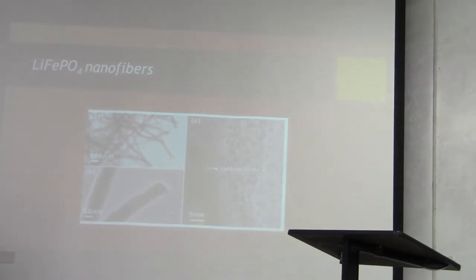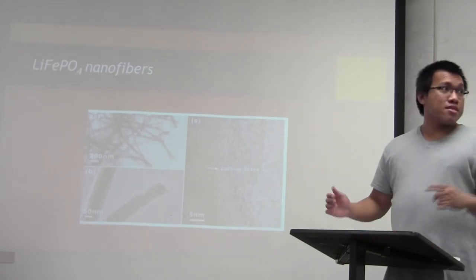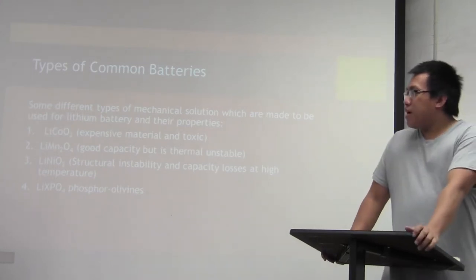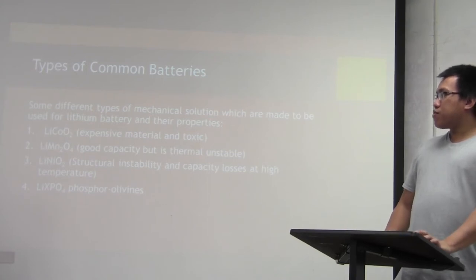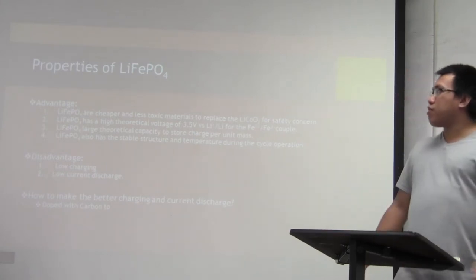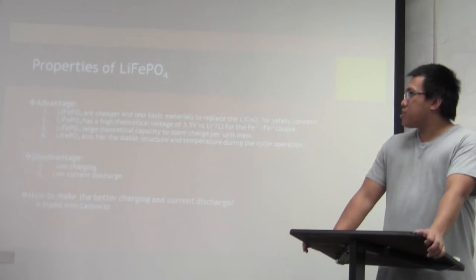There are many types of batteries in the industry right now, but lithium-cobalt-oxide is an expensive and toxic material. Lithium-iron phosphate has good capacity but it is thermally stable. We can improve lithium-iron phosphate to make it a better battery. Looking at the properties of lithium-iron phosphate: it is much cheaper and less toxic than other materials, and it has a higher voltage of about 3.5 volts.